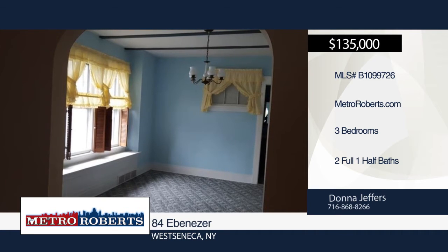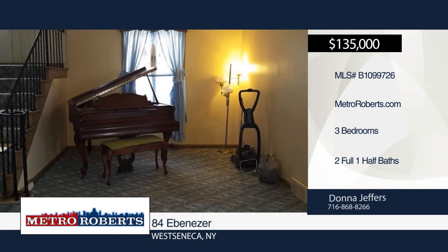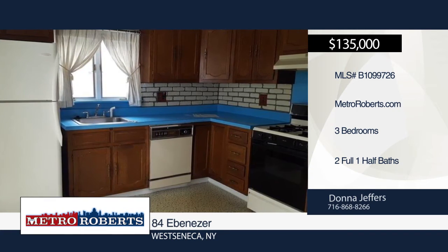This three-bedroom, two-and-a-half bath home has so much to offer. It features two fireplaces, a full attic, lots of storage areas, and a finished basement with wet bar and fireplace. It sits on a large, deep lot with electric and gas.